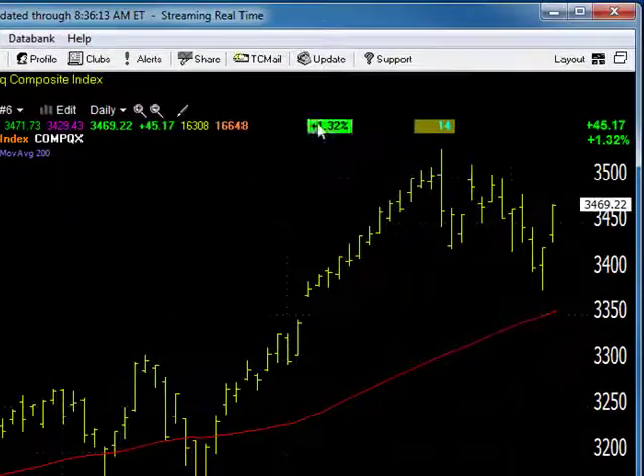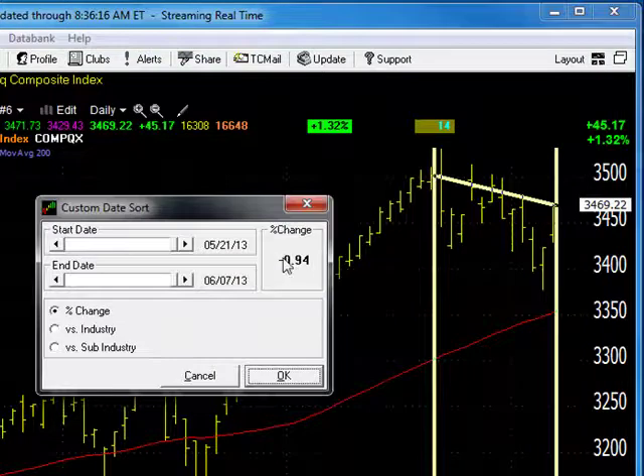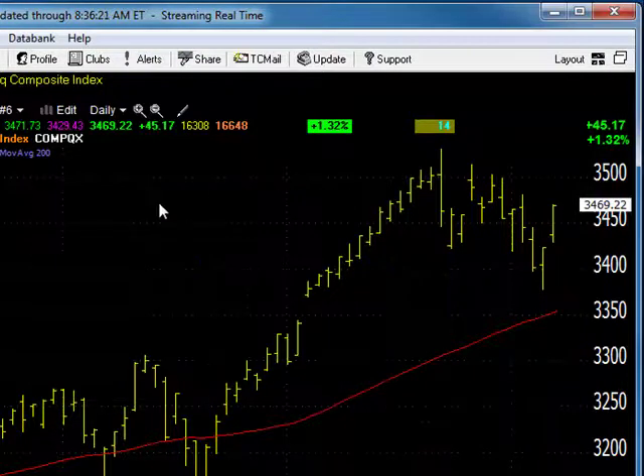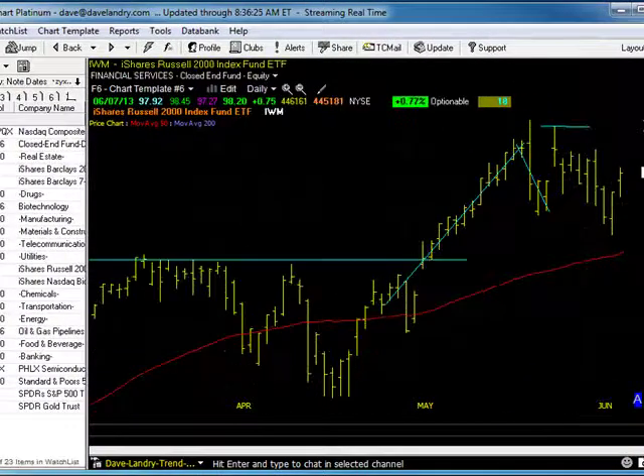NASDAQ had a decent day too, up about a percent and a third. What you need to look at with these indices is they're not that far away. In fact, NASDAQ's less than 1% from new closing highs. So, as I've been saying, you want to continue to err on the side of the longer-term trend.